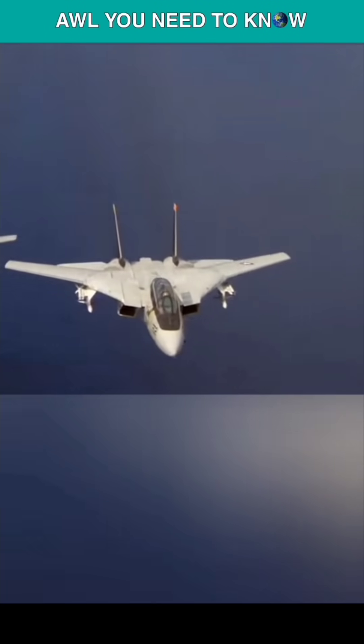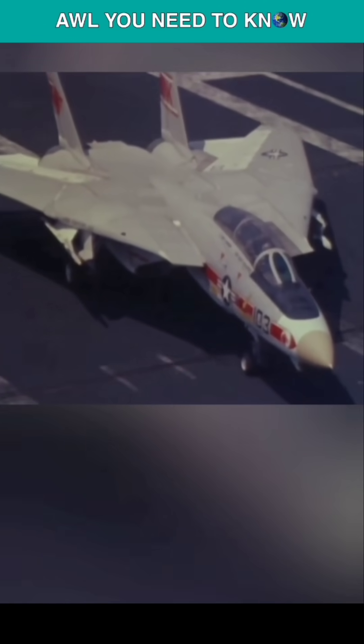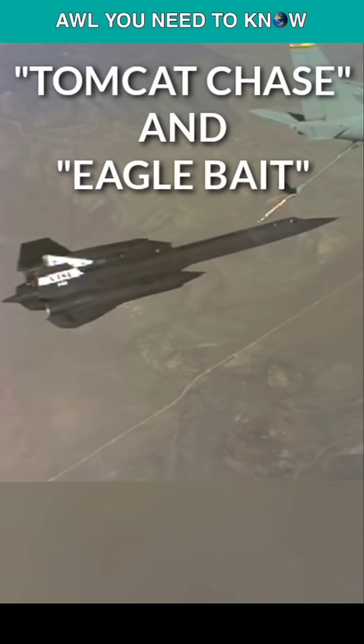In the 1980s, to give the U.S. Navy's F-14 Tomcats and the U.S. Air Force's F-15 Eagles practice locating, following, locking on, intercepting, and simulating the firing of the F-14s and F-15s' sophisticated AIM-54 Phoenix and AIM-7 Sparrow missiles at a high-altitude, high-speed target, the SR-71 Blackbird flew Tomcat Chase and Eagle Bait sorties with them.